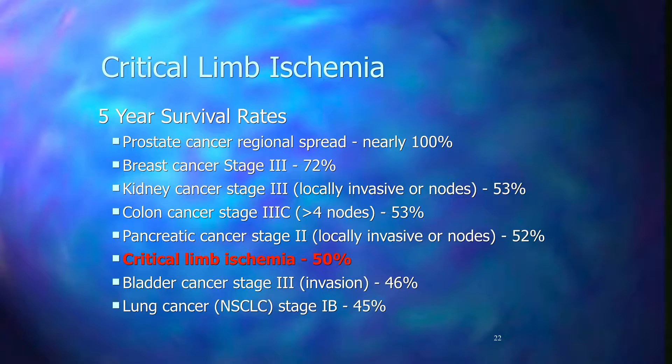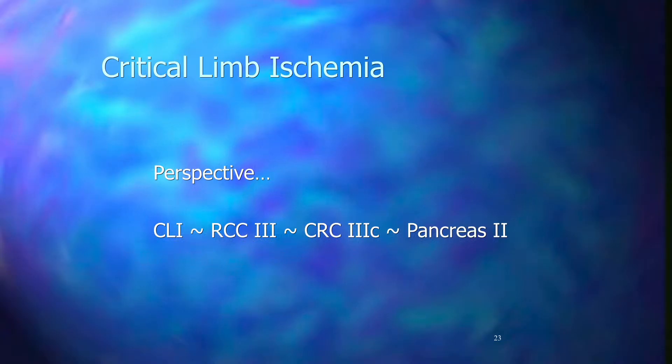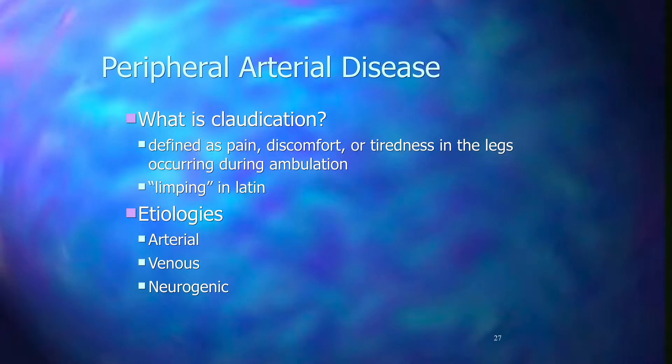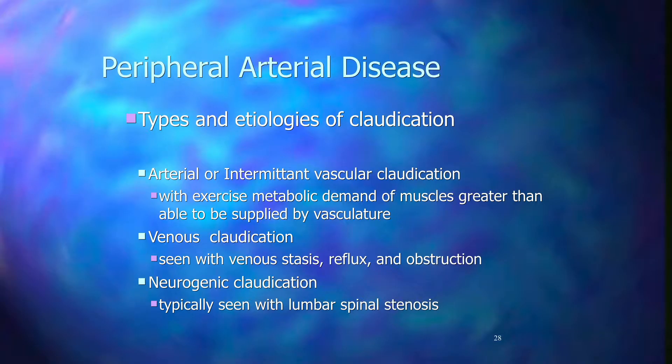Critical limb ischemia accounts for only 1 to 3 percent of PAD patients, but looking at one-year outcomes, the mortality rate is 25%, with a 30% rate of amputation. In one year, only 45% of this patient population with critical limb ischemia will be alive with both limbs. To put this in perspective, critical limb ischemia has a five-year survival rate of 50%, putting it on par with stage 3 renal cell carcinoma, stage 3 colorectal carcinoma, and stage 2 pancreatic cancer. It's a significant diagnosis.